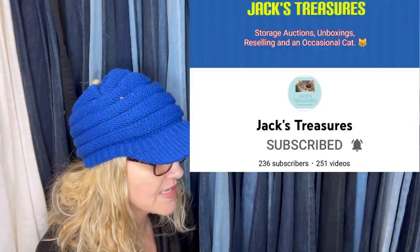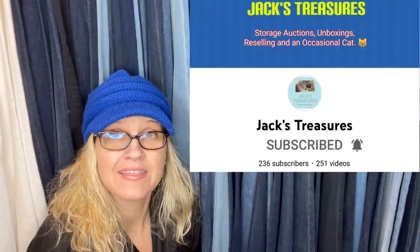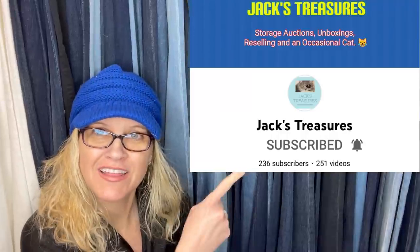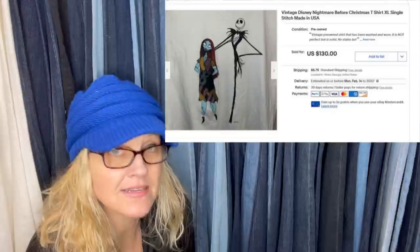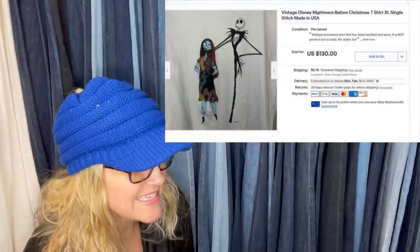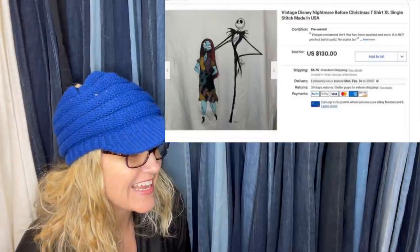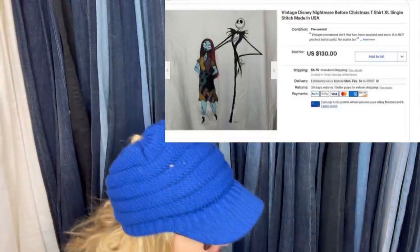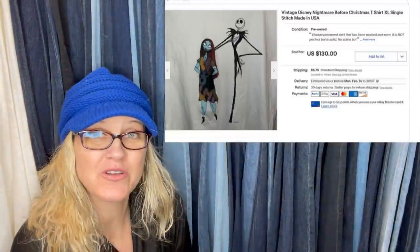The next one comes from Bolo Buddies member Jack's Treasures. They do a lot of storage unit videos on their channel and also have booths — go check them out. I had pennies in this from a storage unit, sold for full price less than a day after posting to someone who saw it on a TikTok video. It proves that even those of us with teeny tiny social media presences can see some results. It's a vintage Disney Nightmare Before Christmas t-shirt, single stitch, sold for $130 plus shipping.